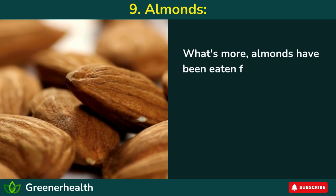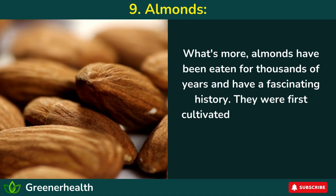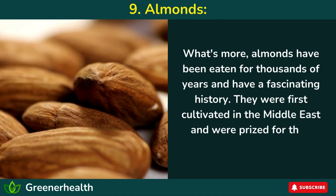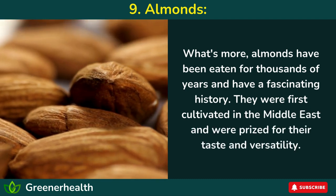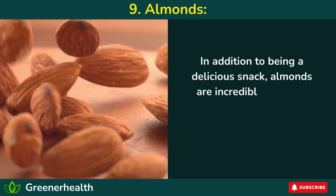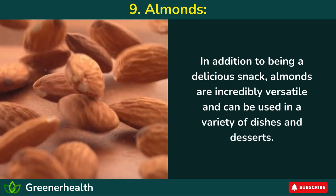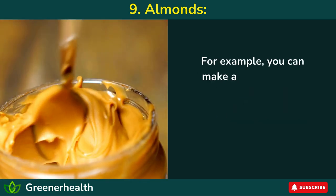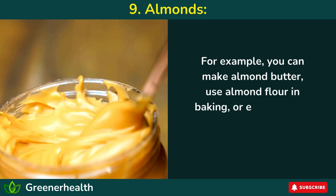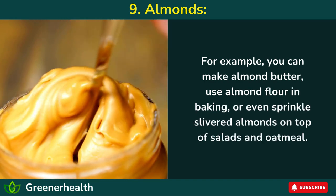What's more, almonds have been eaten for thousands of years and have a fascinating history. They were first cultivated in the Middle East and were prized for their taste and versatility. In addition to being a delicious snack, almonds are incredibly versatile and can be used in a variety of dishes and desserts. For example, you can make almond butter, use almond flour in baking, or even sprinkle slivered almonds on top of salads and oatmeal.